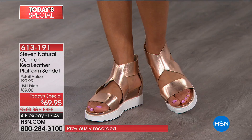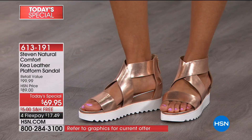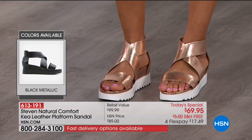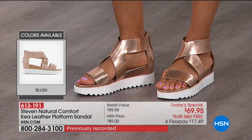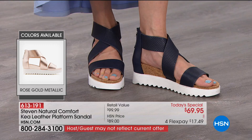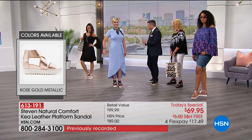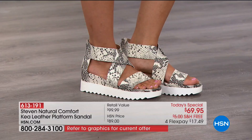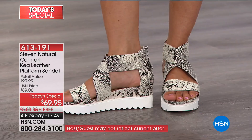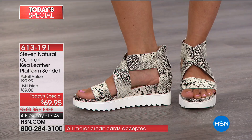Looking at the rose gold on the model — blusher colors really do elongate your leg and create a natural V that extends the leg, while still keeping you locked in. You get that two and a half inches of height. Rose gold is great because it can be dressy or casual. Steve's favorite is the navy — goes great with blue jeans, a nautical look. There's always an absence of navy in stores, and navy is a great neutral. I personally love it with white denim.